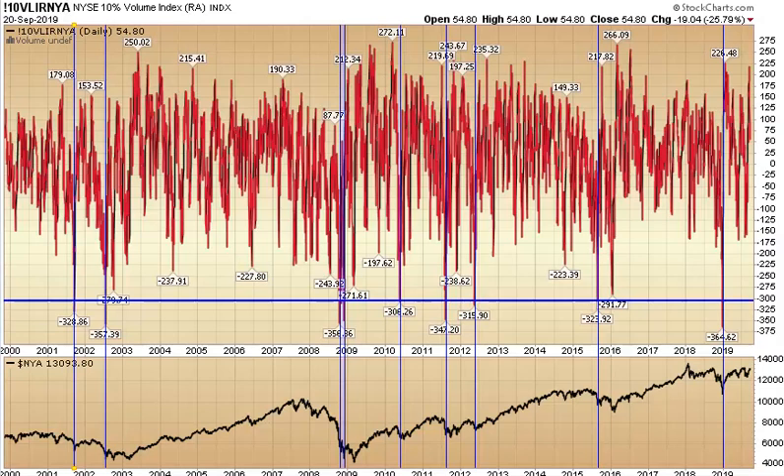Today we're going to cover the NYSE 10% volume index, and we have charted it against the NYSE composite over a 20-year period, so we have a very large sample. The line of demarcation we're going to use for an extreme contra buy indicator is negative 300. Let's go through this and see how it worked — it's obviously a pretty rare occurrence.